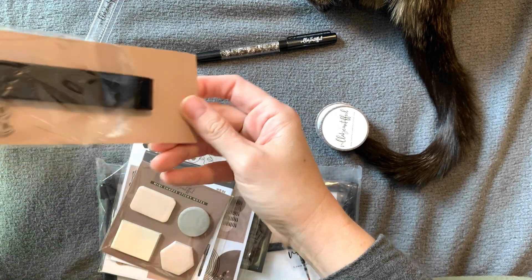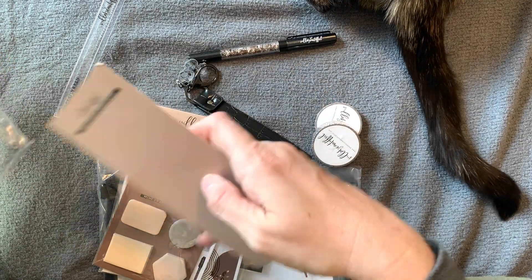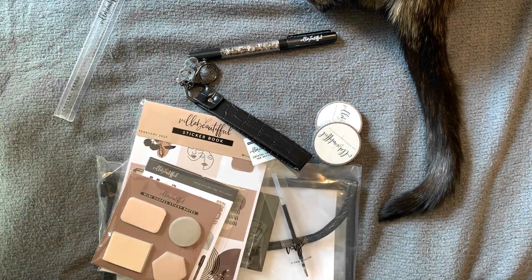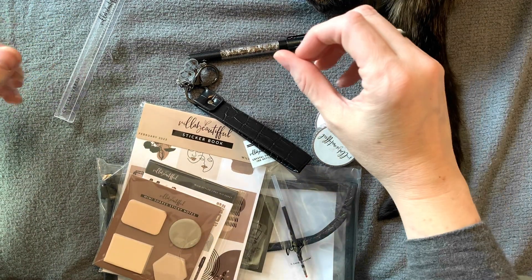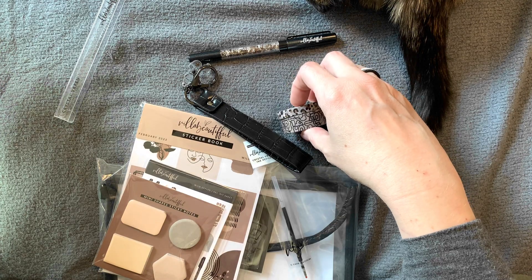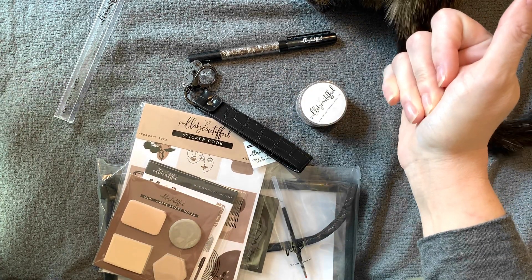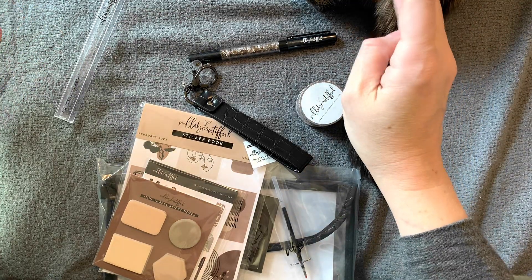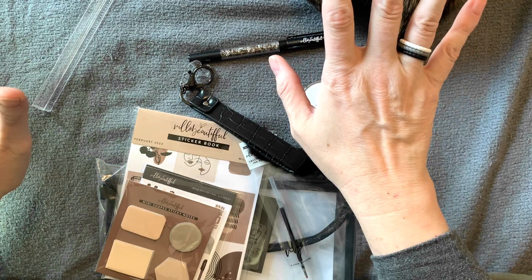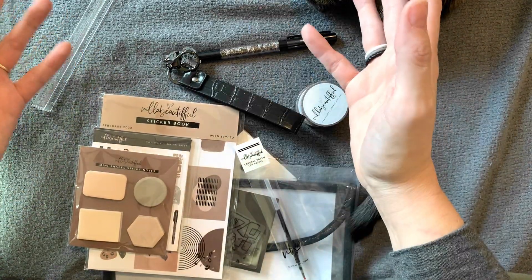I want to share with you a little something about my health journey. I have been out — not living in mold for — oh my gosh, almost two years. We moved here in June and I can't believe it's been almost two years.